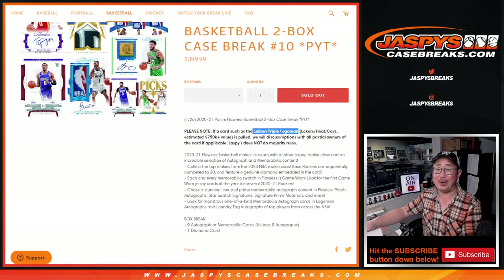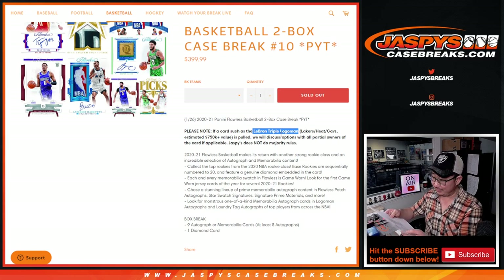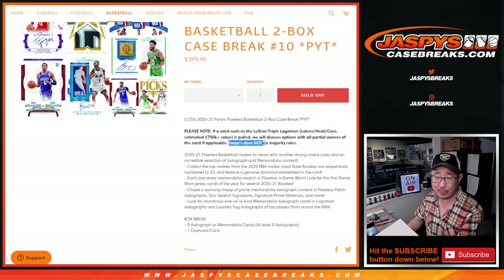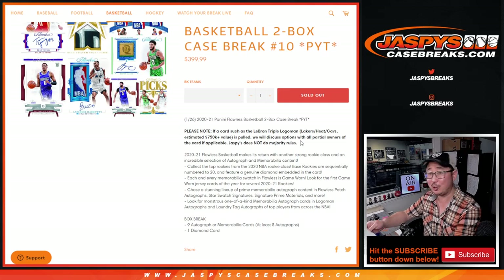We're not going to do a randomizer. We're going to discuss all options with the people that are part of that card, which is something that we normally don't do, but it's a unique thing. Gretchen has the Lakers, Adam has the Heat, and Gretchen has the Cavs. So we're not going to do majority rules — we made that pretty clear from the get-go. We'll talk to both of them. It would be a good problem to have.